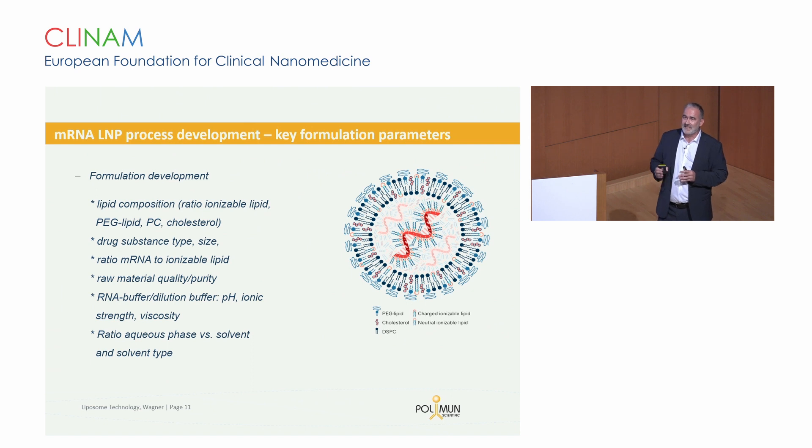A lot of what is listed here has been provided to us from our friends from Acuitas. I think it's always very important to mention it is the Acuitas formulation, because many times you hear it called the Pfizer formulation — but it's very important to give Acuitas the recognition they deserve.